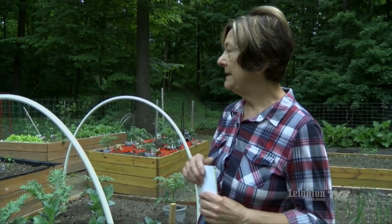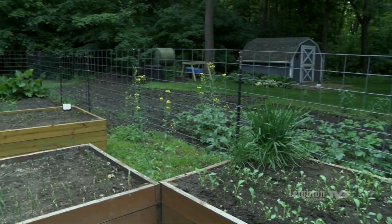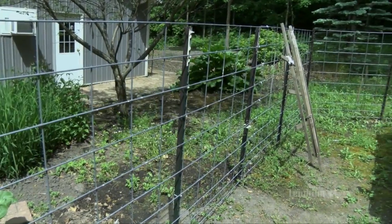As you can see, we live in the forest, so the fence is pretty necessary for us. When we first started, we didn't have a fence, and I'm sure the deer thought it was really nice of us to put the plants up so they don't have to bend over to eat them. So that's what the fence is all about.